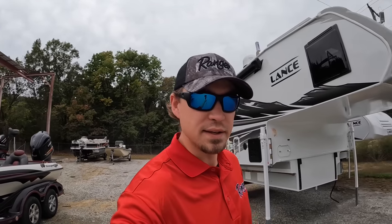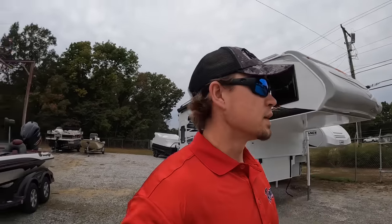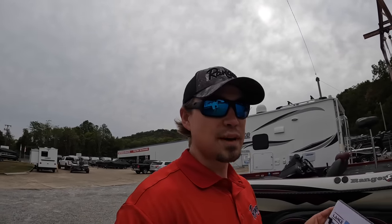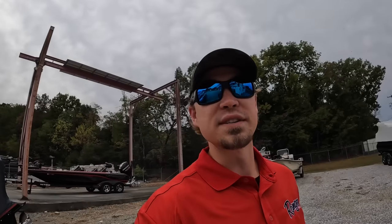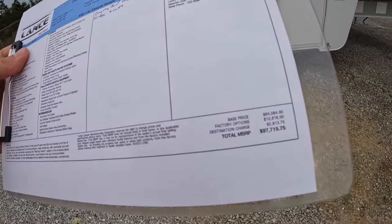Hey everybody, welcome back - this is Brad over at Chattanooga Fishing Fun, where we sell Ranger boats and Lance campers. Been a minute since I uploaded, so I decided I better get back on track. Today we're going to be checking out this beautiful 2024 Lance 1172. This is Lance's largest truck camper in production right now, coming in at 4,561 pounds dry as equipped.